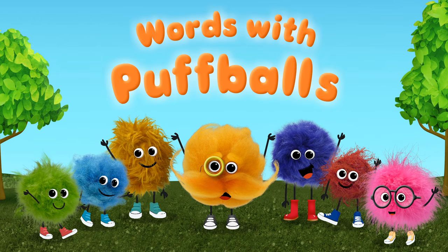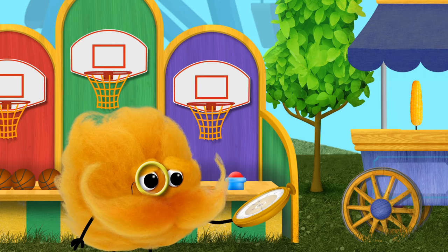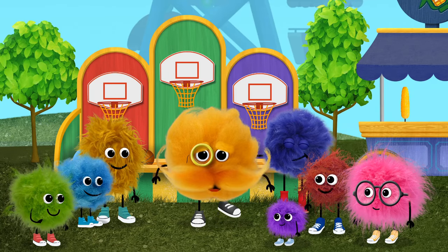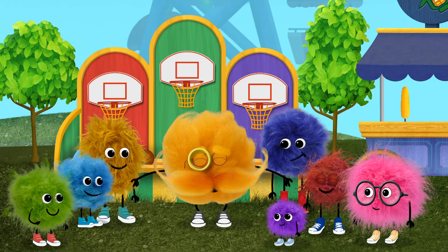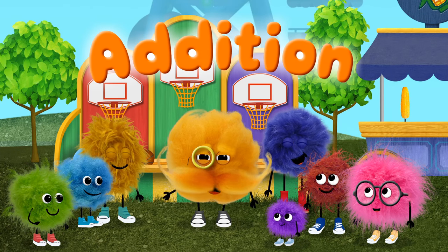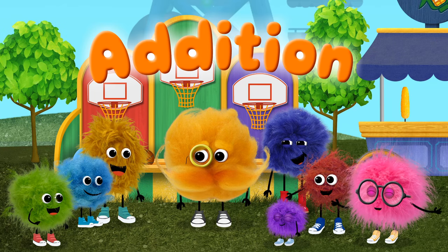Words with Pop-Ball! Word of the day! The word of the day is addition. Addition is when you add objects to a group and count how many there are all together. Addition!